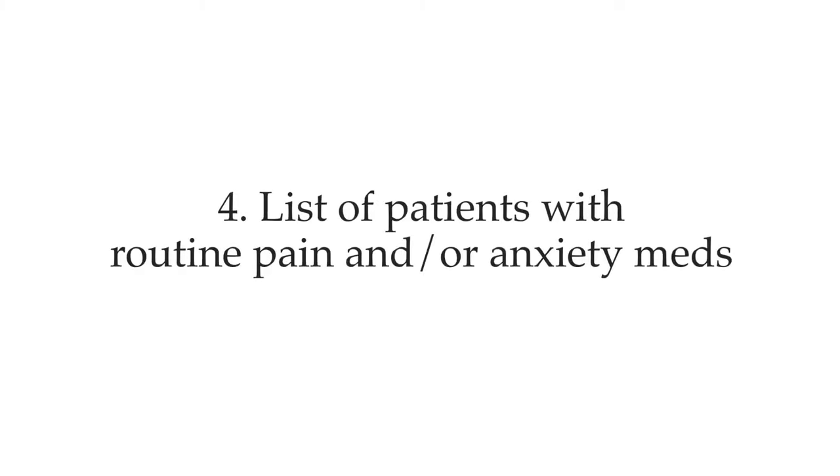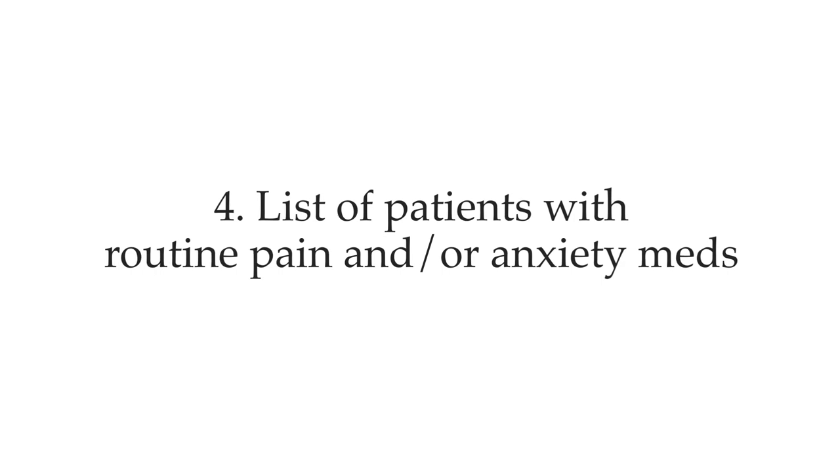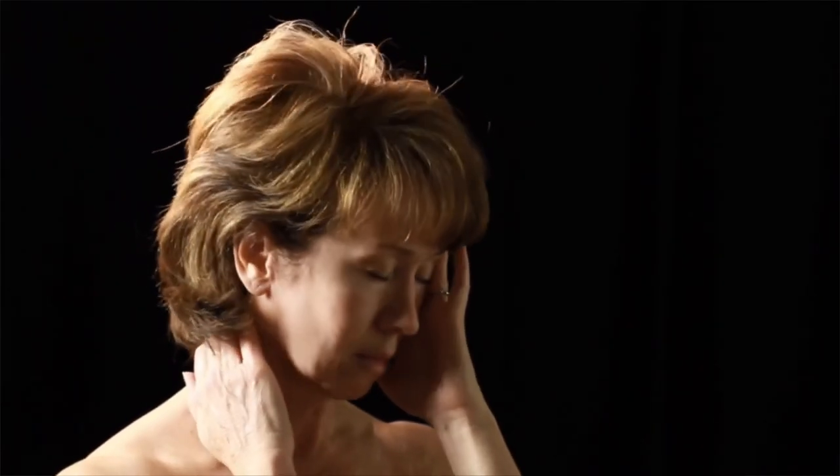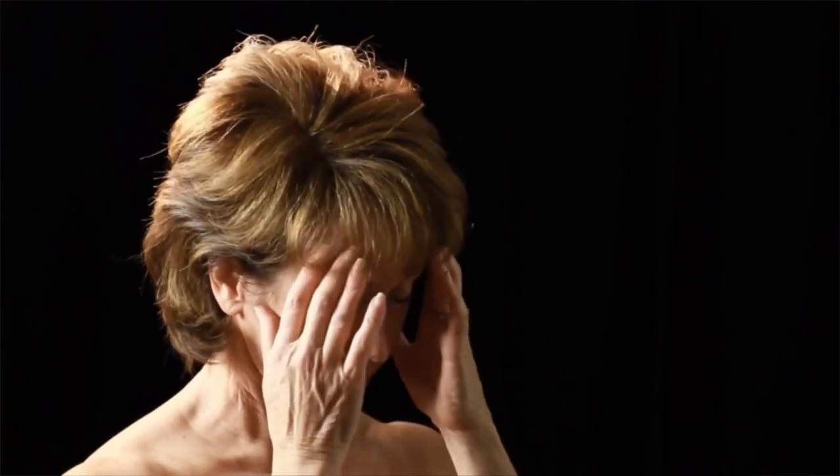Number four: ask for patients that currently have a set schedule for routine pain or anxiety medications. Your shift will be a lot smoother when you know this information. A patient who requires routine pain medication often has very poor pain tolerance, and tolerating you being late may not be in their dictionary. Getting this down will help you have a smoother run.